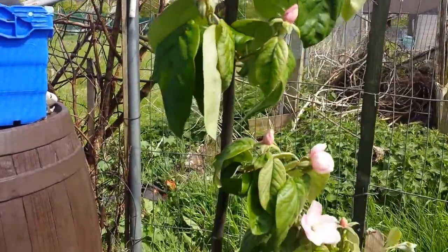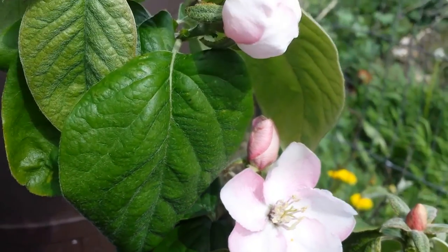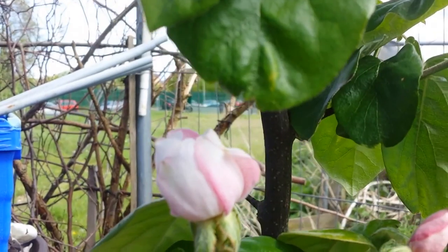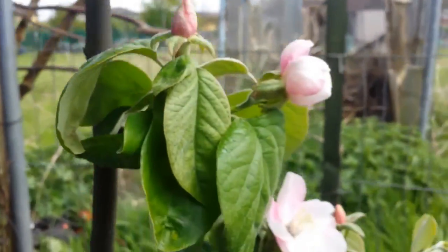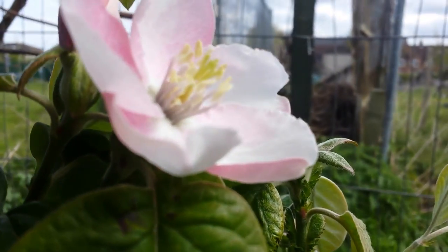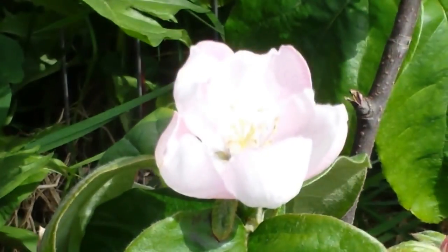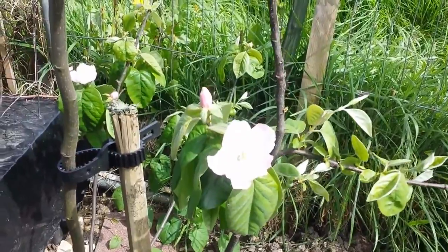This is my quince variety Esfahan, and look at it — this is in flower, the flowers are open. They are almost as beautiful as any rose. Look at the different stages of them. There are loads of these. I am taking photos of them, so beautiful. There are loads of flowers — everywhere there is a full flower. I hope I will get a few fruits from this year.